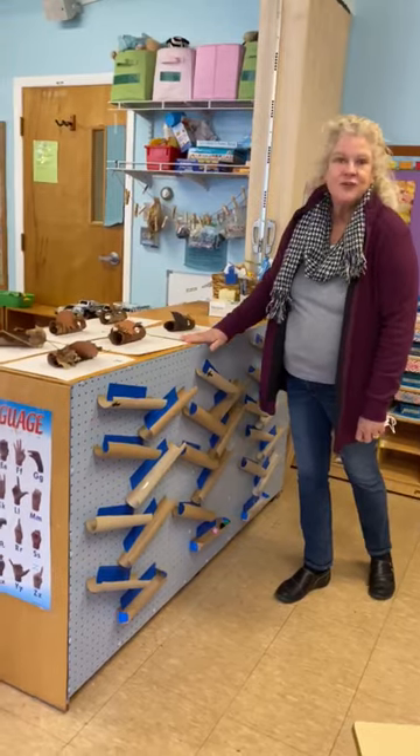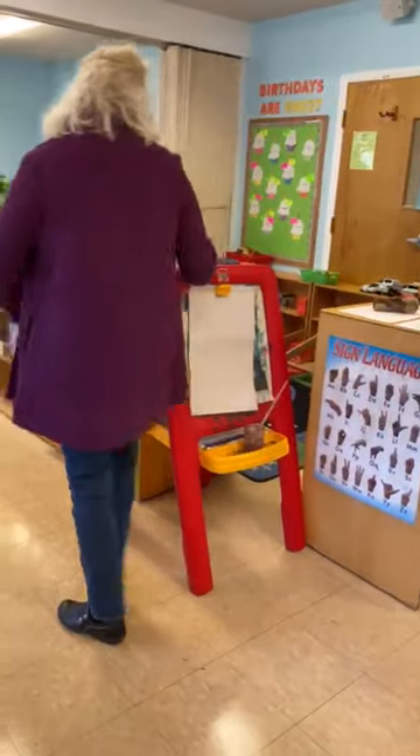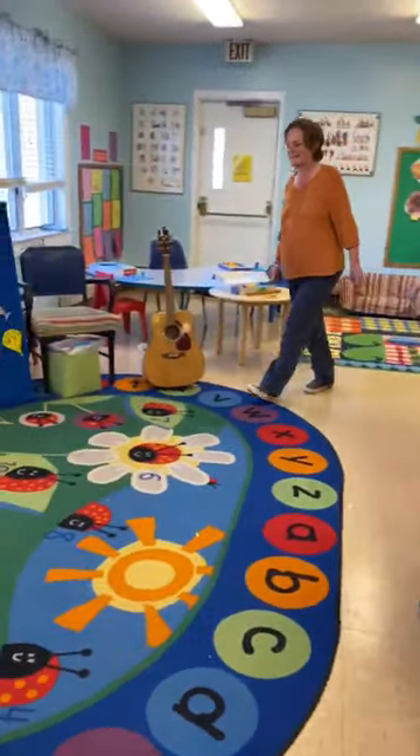This is where they do our art projects and they're here to dry. We have our paint easel which they love to paint, and over in this area, Miss Sullivan, is your guitar.